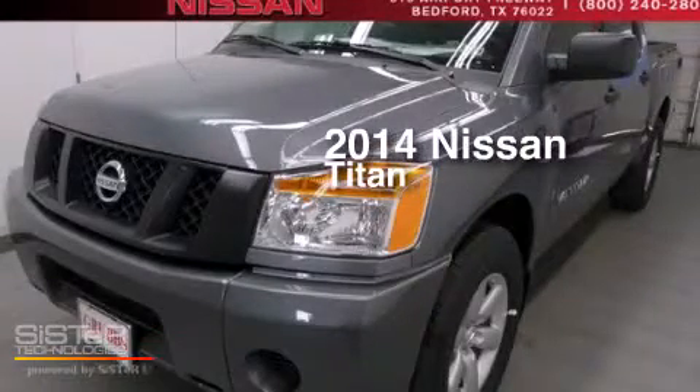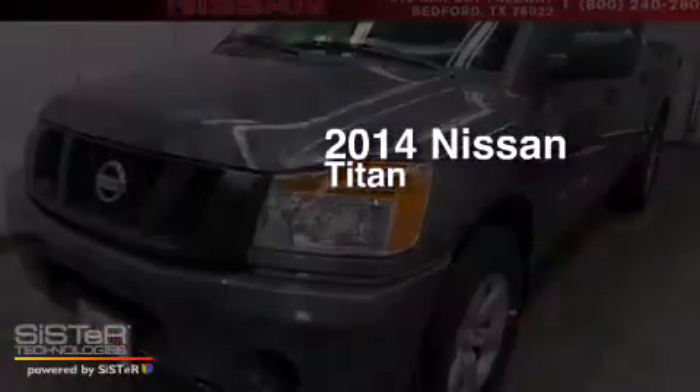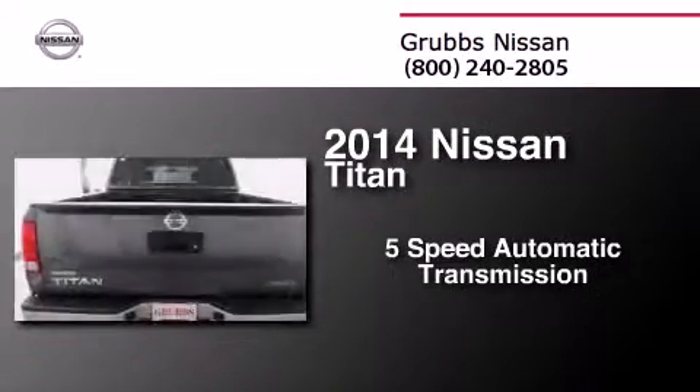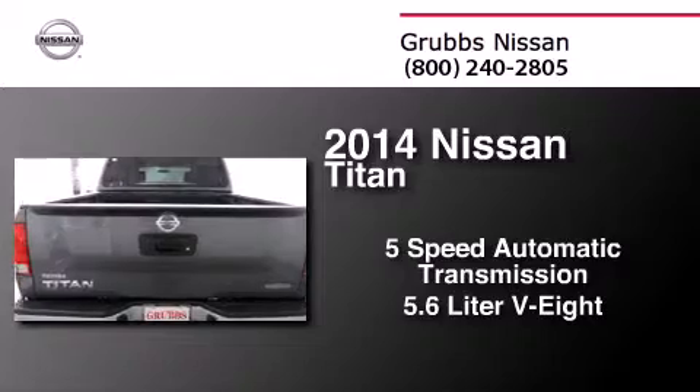This is a brand new 2014 Nissan Titan. This truck has a five-speed automatic transmission and a 5.6 liter V8.